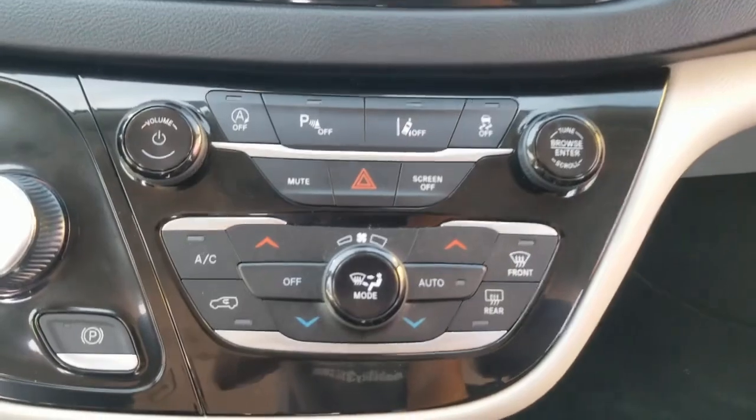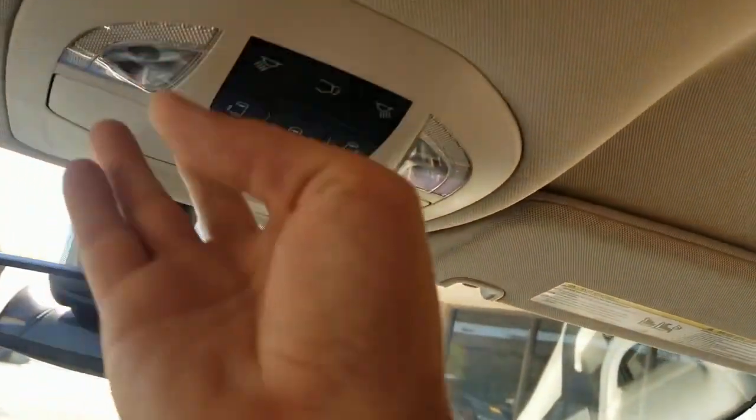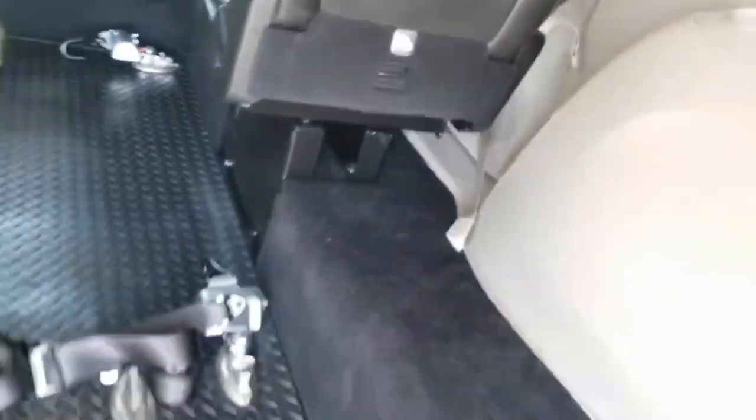Steering wheel controls help keep your eyes on the road. There's a backup camera, dual climate control, plugs for all your electronics, and you can operate all the power doors from the center console up front as well. When you get everybody secured, you just reverse the process — very simple.